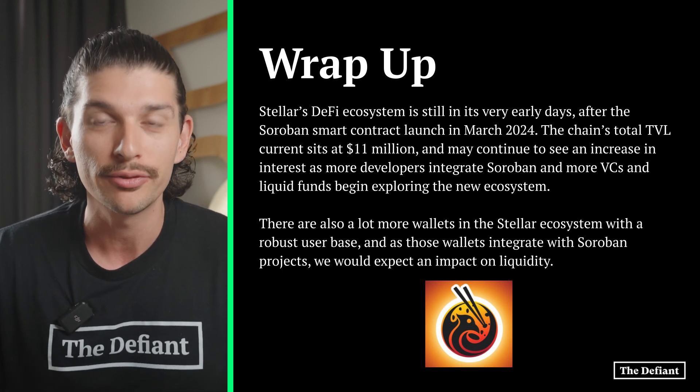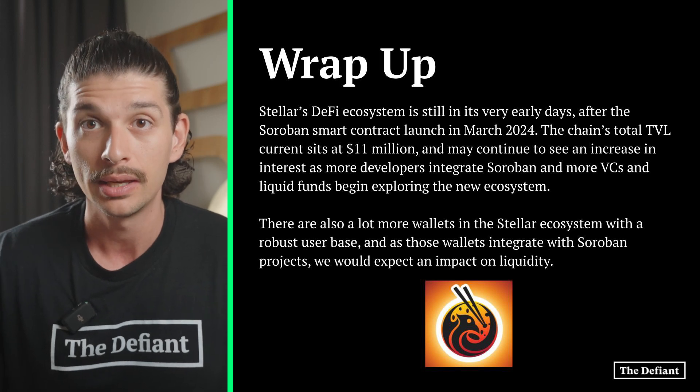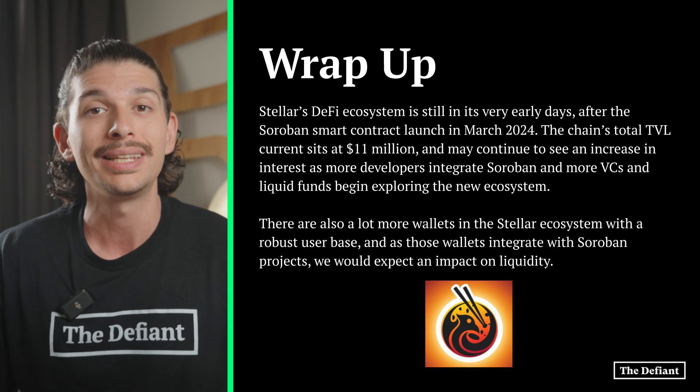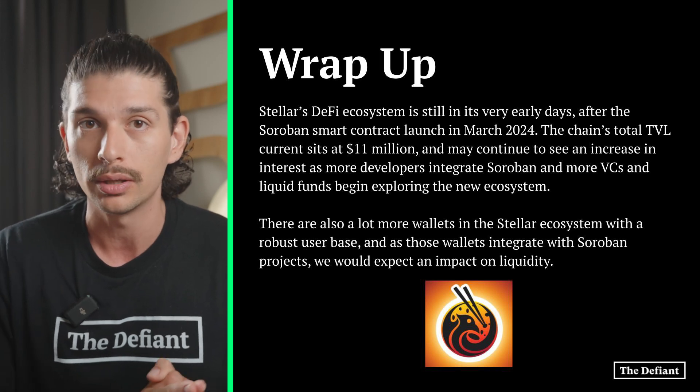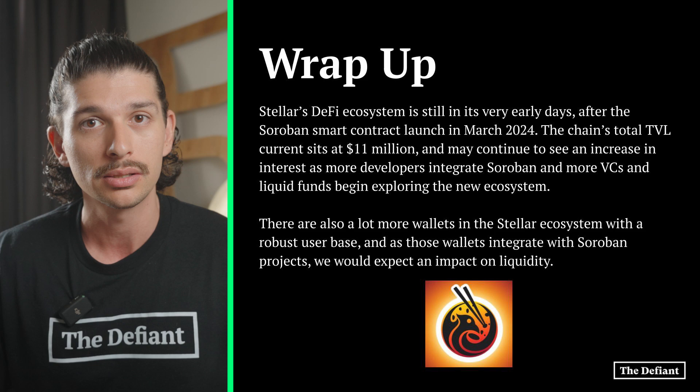Thank you for tuning in to another Defiant Explainer. We hope you learned something valuable about Phoenix and Stellar. If you have any questions, you can drop a comment below. Please remember to always be wary of the volatility and risks that can be present in DeFi, and as always, stay Defiant.